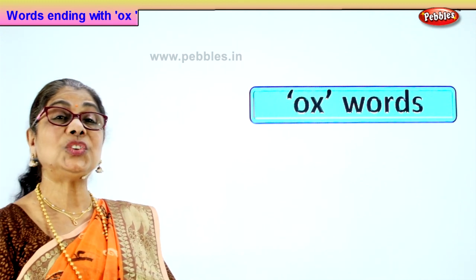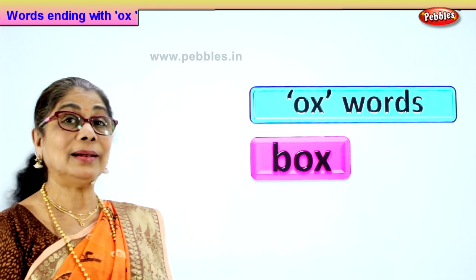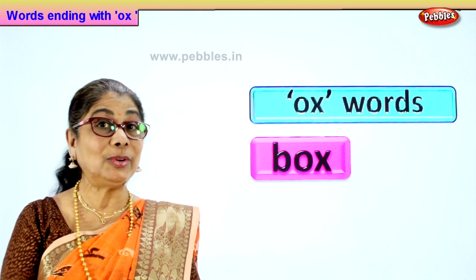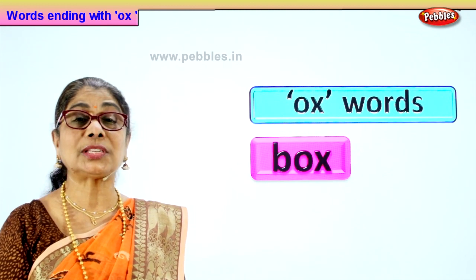Let's look at our first word with ox. Look at the first letter. What is that letter? B. What is the sound? B. B plus ox — box.